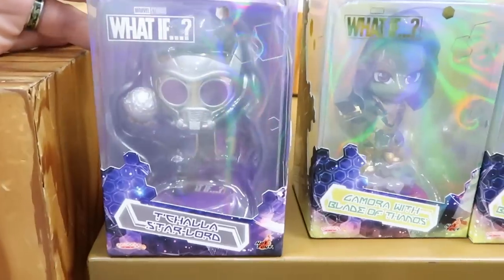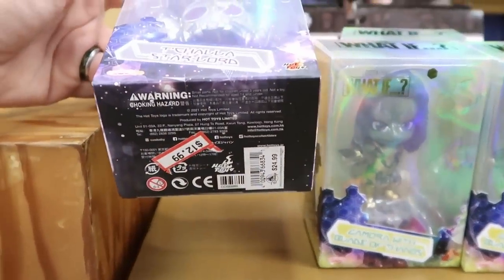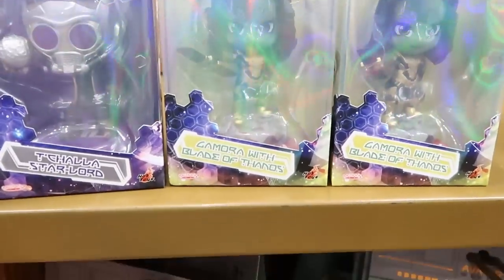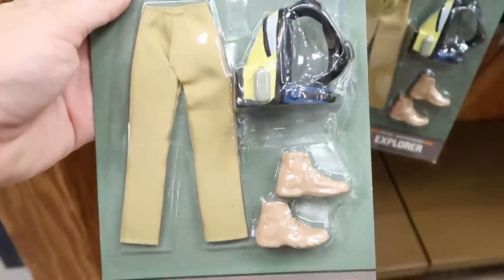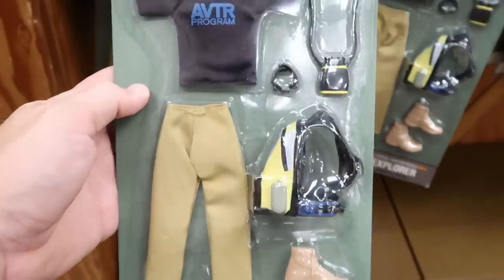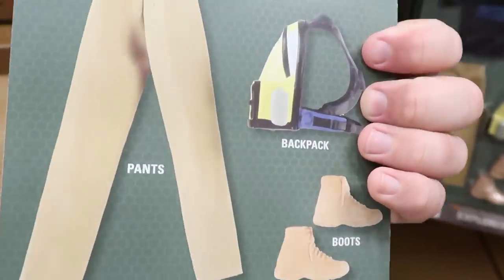They have some of the Marvel Studios What If collection — Star Lord and Gamora — these are $12.99, down from $25. And I'm noticing some new items from Avatar Maker: accessory sets, the Ace Avatar Maker Explorer seven-piece set, for $10.99, marked down from $14.99.